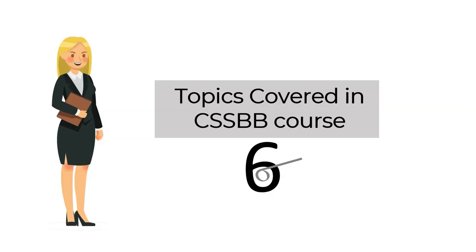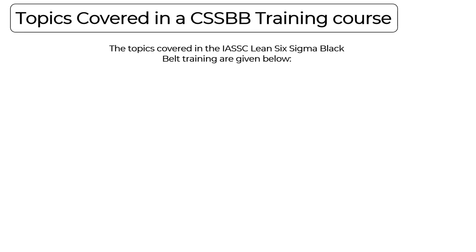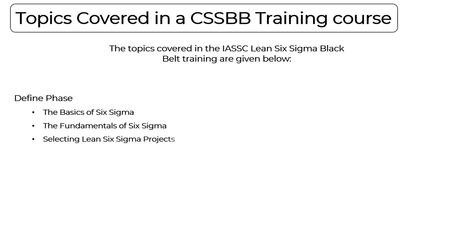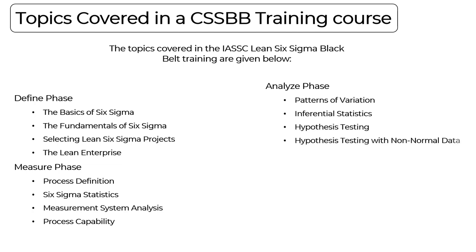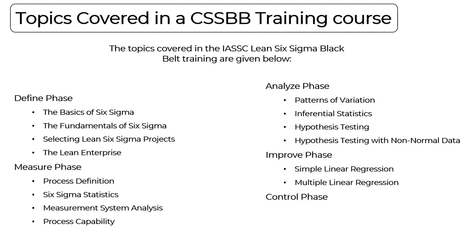The Lean Six Sigma Black Belt body of knowledge covers the following topics under IASSC training. First, the Define phase includes basics of Six Sigma, fundamentals, selection of Six Sigma projects, and Lean Enterprise. The Measure phase covers process definition, Six Sigma statistics, measurement system analysis, and process capability. The Analyze phase addresses patterns of variation, inferential statistics, and hypothesis testing. The Improve phase covers simple linear regression and multiple linear regression. The Control phase covers lean controls, statistical process control, and Six Sigma control plans.